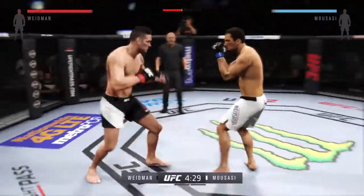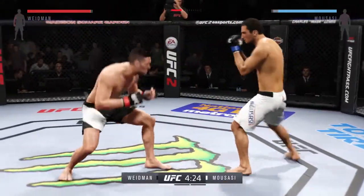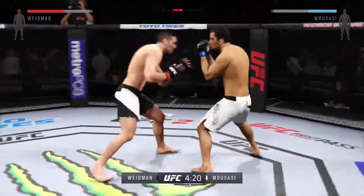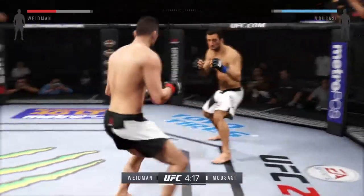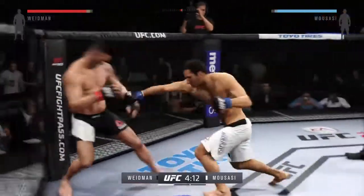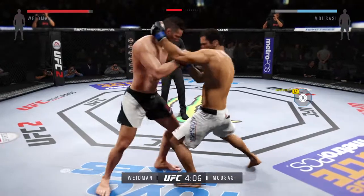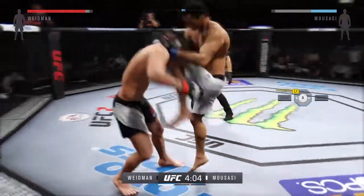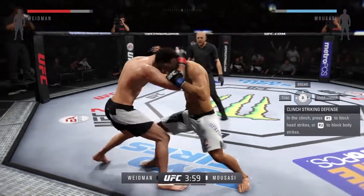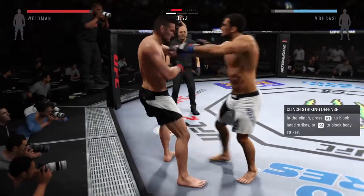That punch was blocked. And he lands the roundhouse. Big roundhouse kick. And there's a takedown attempt. There's that big jab. The fight goes to the clinch early. He's got the Muay Thai clinch. Nice footstop. Good connection with the uppercut by Weidman.